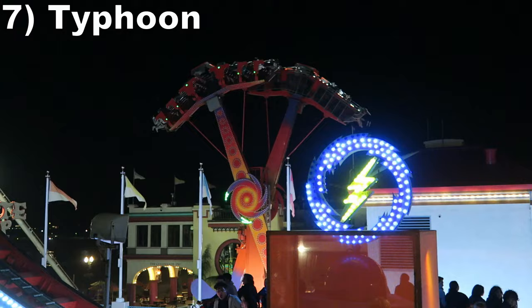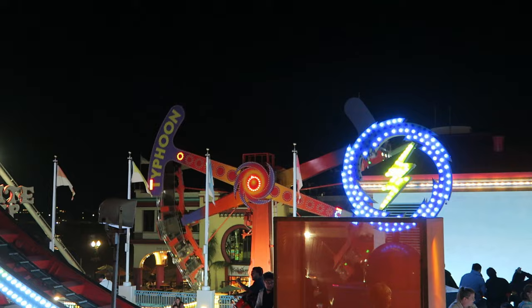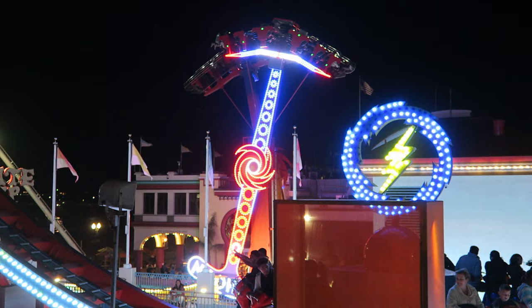#7 Typhoon - This ARM kamikaze is a hangtime machine. You get tons of hangtime on every revolution. This one isn't as heavy on the positive Gs as other models, but the good cycle and abundance of hangtime more than compensates. Plus, you have that view of the ocean going over the top.